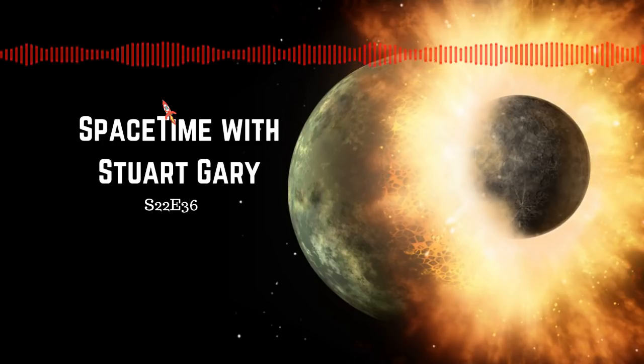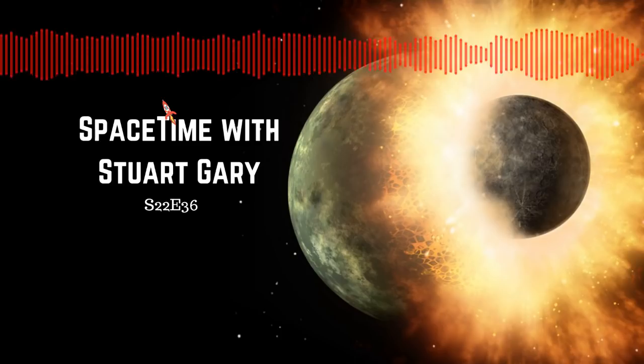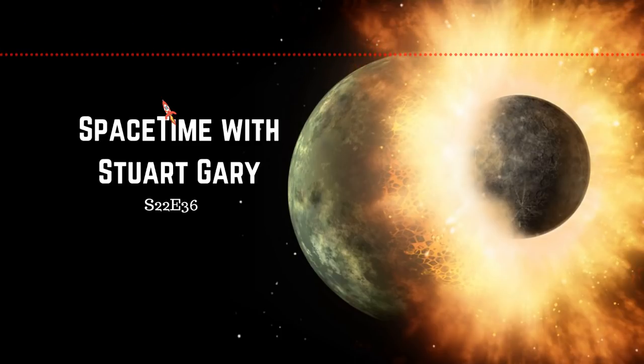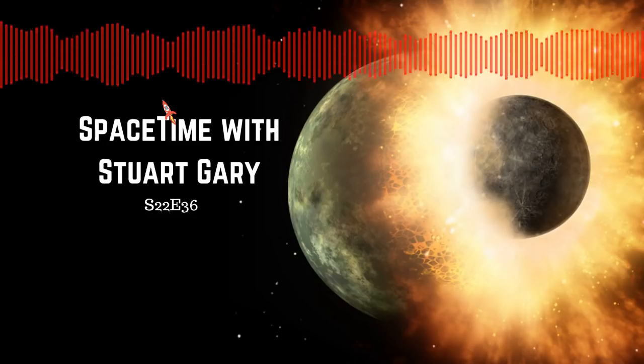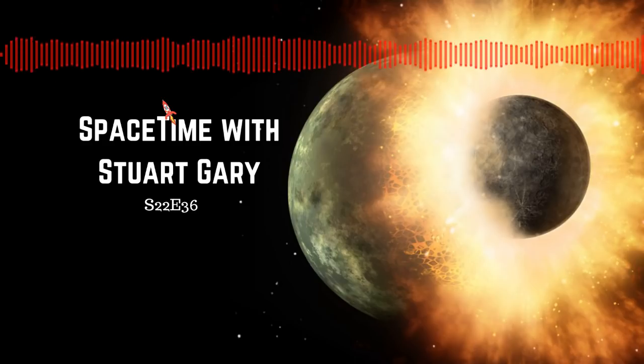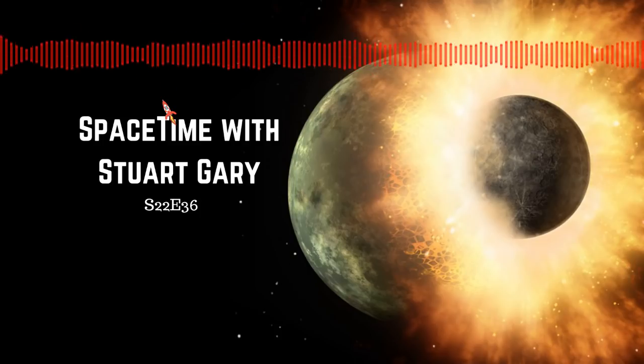The massive cosmic collision would have melted most of both bodies into a magma ocean. Thea's dense iron and nickel core would have coalesced with that of the Earth, while vaporized debris from Thea's lighter silicate mantle and crust, together with some from the Earth, would have been ejected into space, eventually orbiting the Earth as a giant ring before slowly coalescing to form the moon as we see it today. Being composed mostly of silicates neatly explains why the moon isn't as dense as the Earth. However, most computer simulations suggest that the giant impact hypothesis would result in the moon being composed primarily of material from Thea.